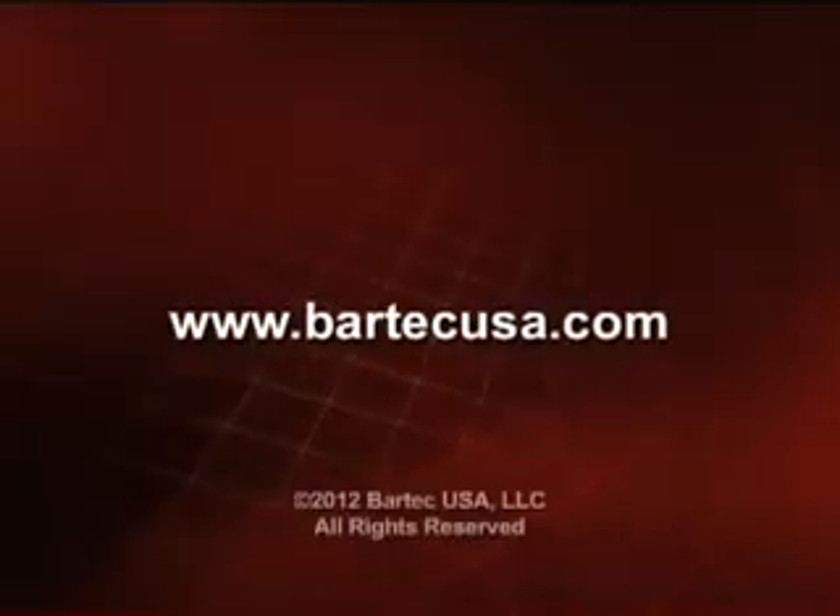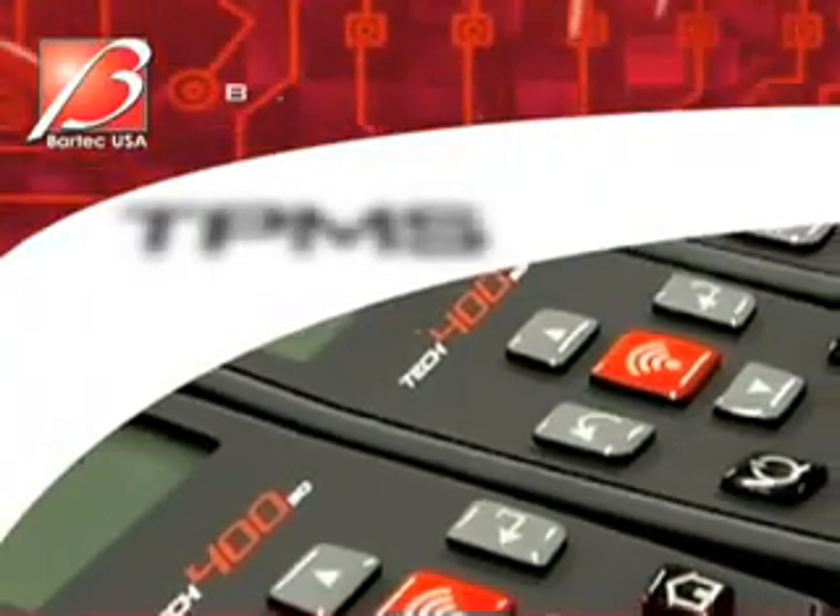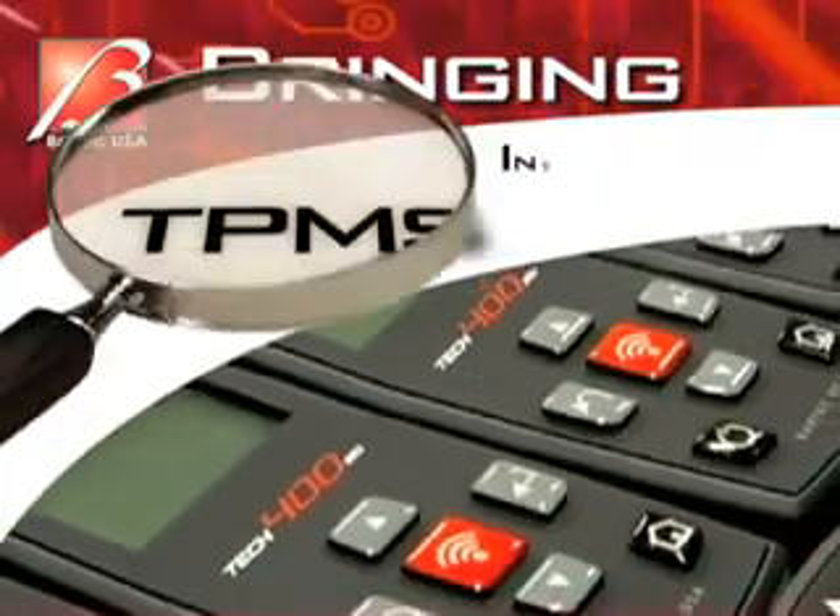To arrange for a live product demonstration, call our sales office or visit our website at BartekUSA.com. Bartek USA, bringing TPMS into focus.